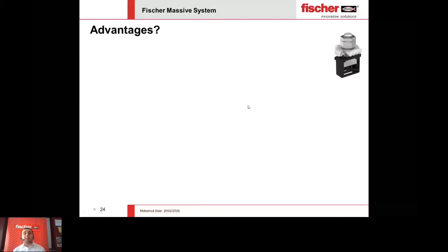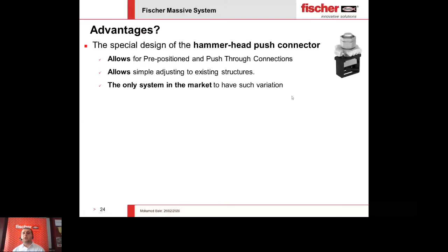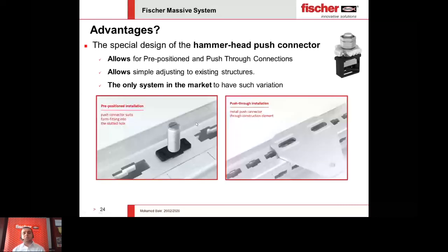Our key player is the hammerhead push connector that helps in connecting brackets into the profile. The main advantage: it is very flexible — you just plug it and go. You can tie and untie it very easily. It allows for any type of connection, whether pre-position — where the connector is placed first and then the bracket — or push-through connection, where you want to adjust the bracket while it is already installed. You can imagine how flexible this is for creating any small or large adjustment in the structure without affecting the total system.